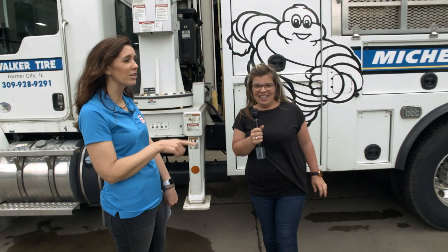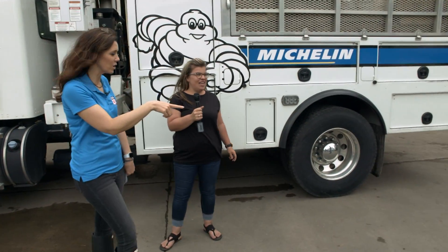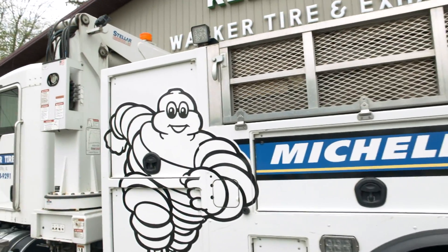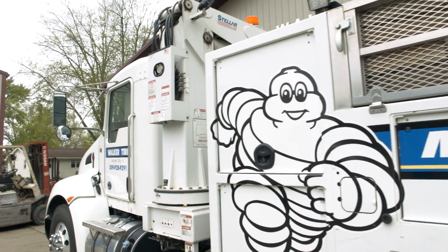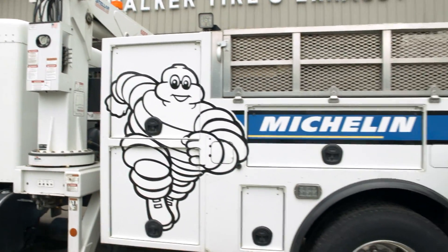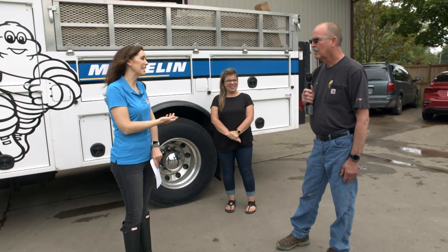The guy who knows all about the farm scene here and servicing those, we've got Tim over here. All right Tim, tell me about this vehicle here behind us. Well, this truck is designed to do service calls on the farm. It's got everything in there to fix a tire right on the spot, from putting a new tire on to repairing old ones. The equipment now is so big that you have to do it on the farm — they can't take them off and bring them to you.